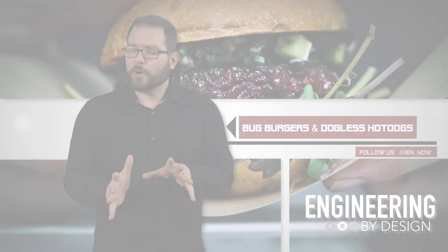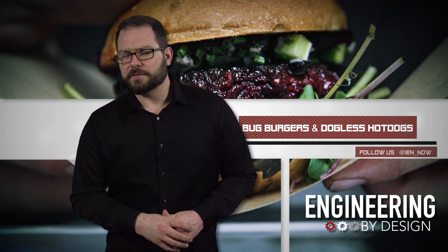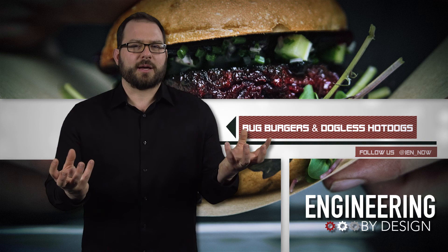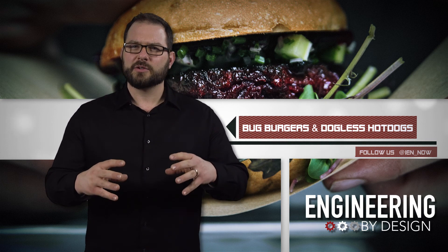It has 50 times more iron than spinach, but also the visual appeal of a moldy vegetable. At best, like a dirty pickle — like the Incredible Hulk's hands if they were severely chapped.